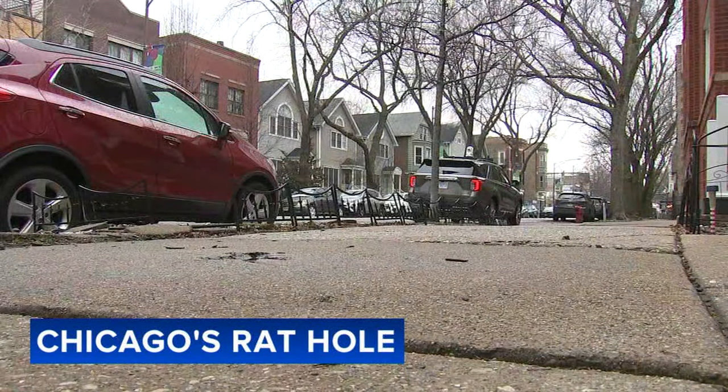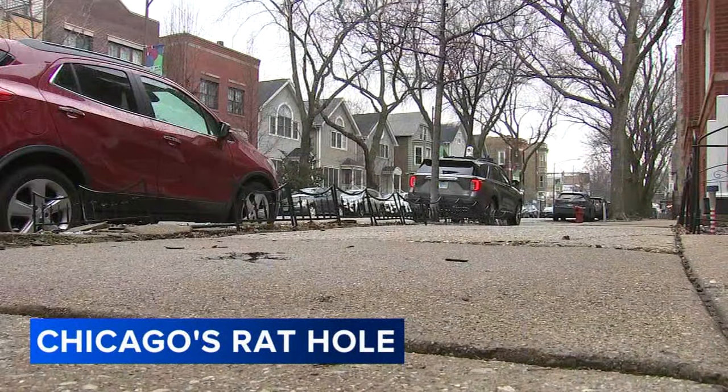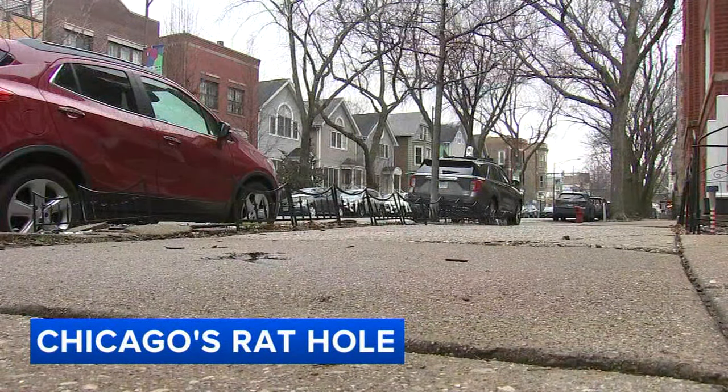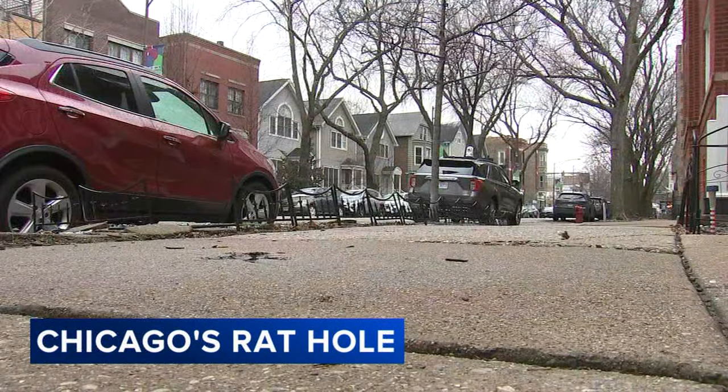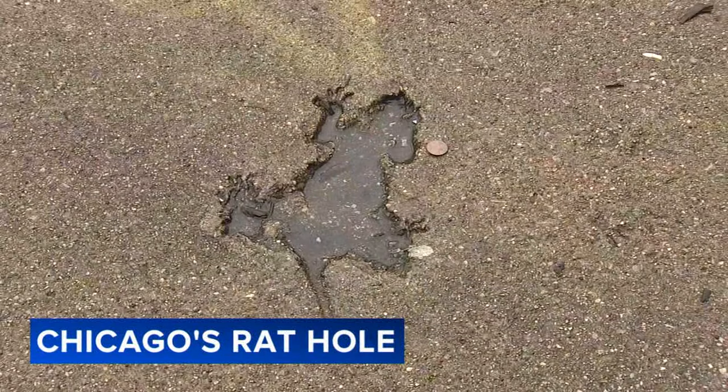He posted the photo on social media and it quickly went viral. Some people commenting, even saying the rat hole is now more iconic than the Bean — Cloud Gate. I don't know about that. It's kind of cute, actually. It is cute, isn't it? Kind of looks like a frog to me. I agree. A frog with a tail.